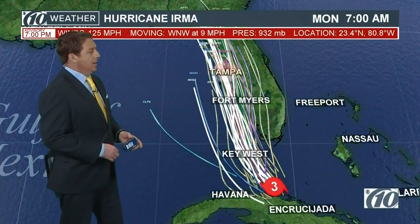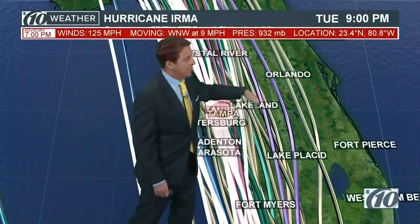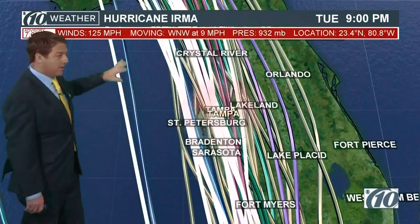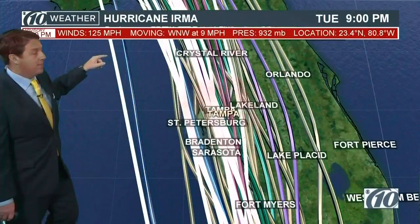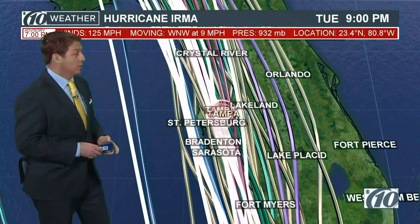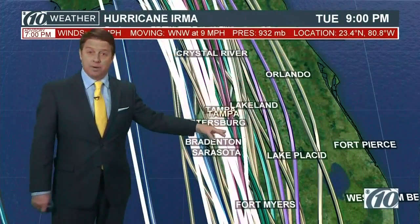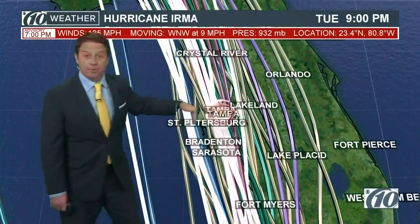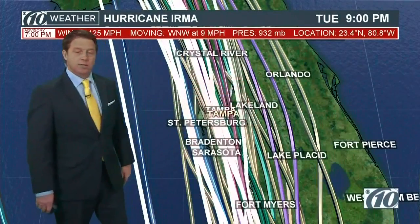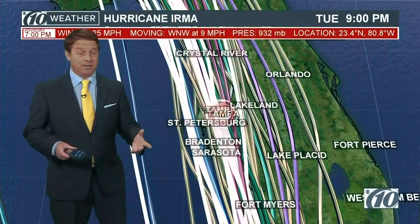Here are those models. We still have some out here, and not only some, but a few that are pretty far over to the east. Remember we showed you that water vapor loop with that short wave — that thing is diving down and may actually try and pick the storm up and push it a little bit. These are going to keep coming in. This graphic updates as the models come in — each one of those lines is a model. So we'll be keeping an eye on it very closely, keeping that radar going down south to see exactly when it's going to make that turn.